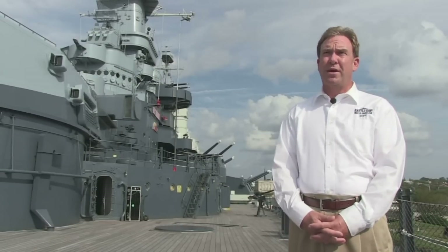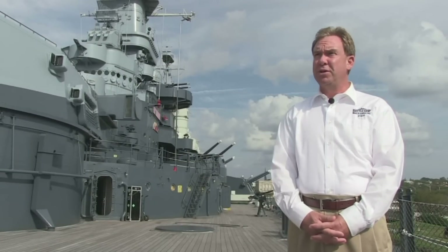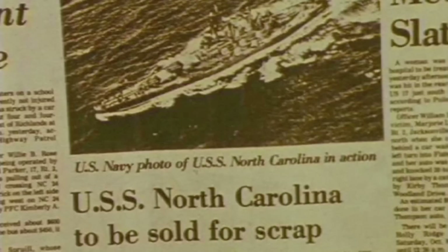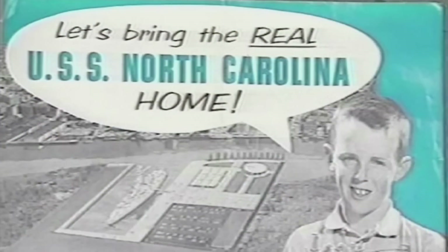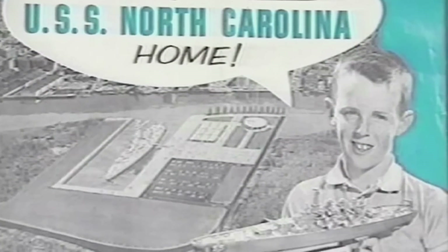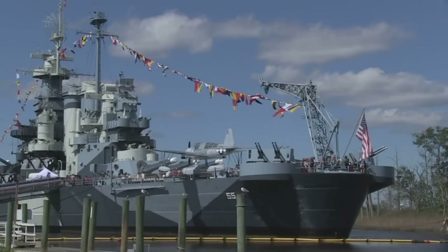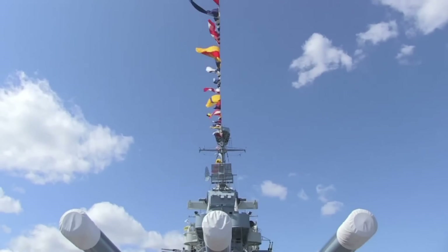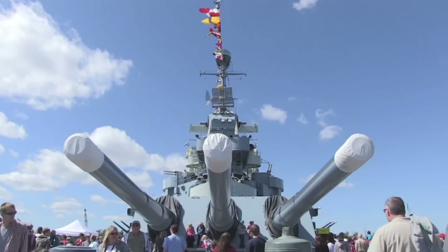In 1947, the battleship North Carolina was formally decommissioned and placed in layup status by the US Navy. In the late 50s, the Navy determined the ship was in excess and made her available under a donation contract to the state of North Carolina. In 1961, the battleship came to Wilmington, where she serves today as the state's memorial to those who served and died during World War II.